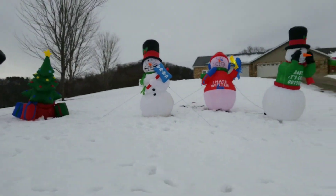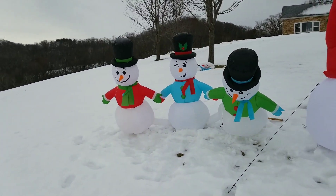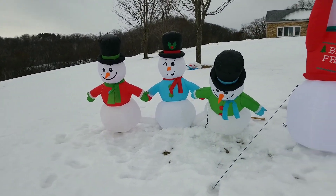Over here is my winter wonderland. So let's get started talking about them. First up, we are in my light show seeing snowmen.